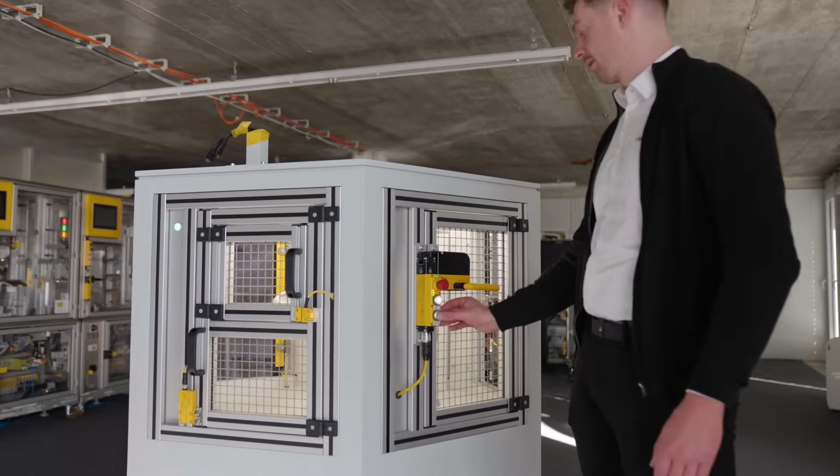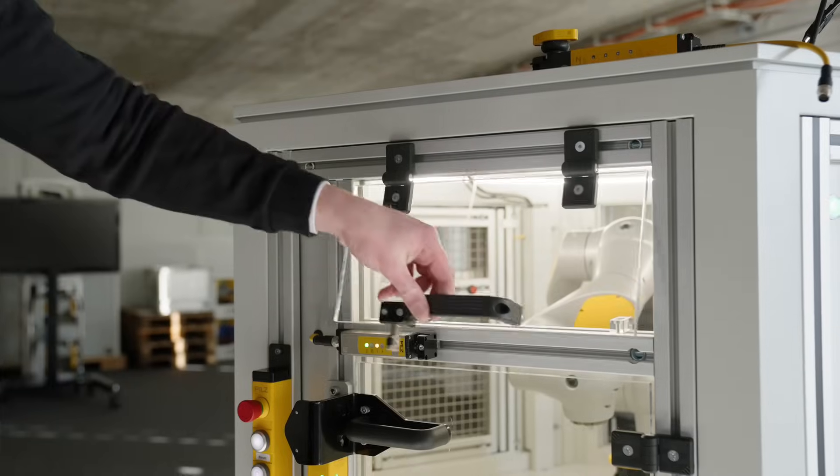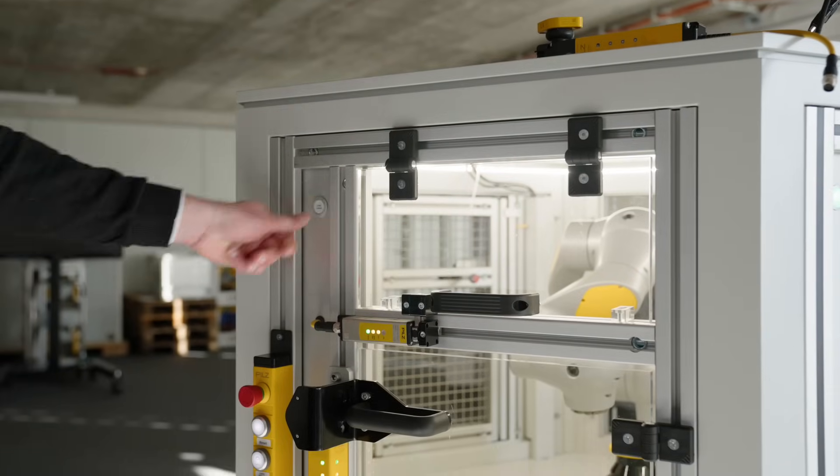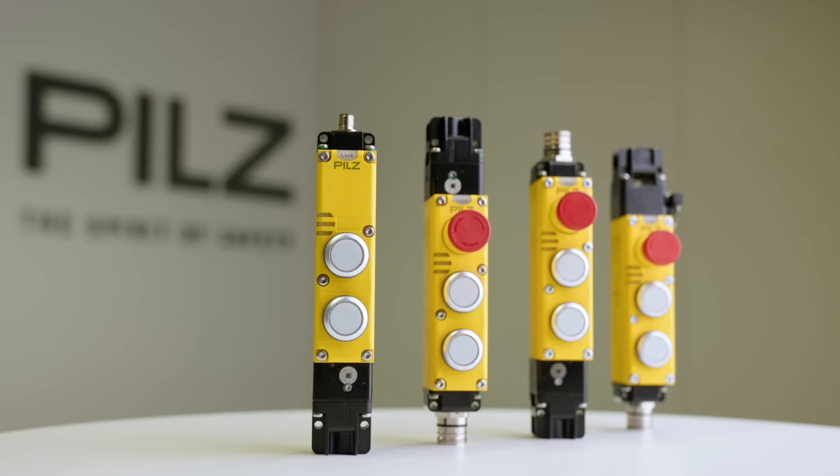Do you have several protective devices on your machines and systems such as doors, flaps or hoods? And do you need protection that enables you to work safely and ensure a reliable production flow? Then our new safety gate system, PsenM gate, is just what you need.